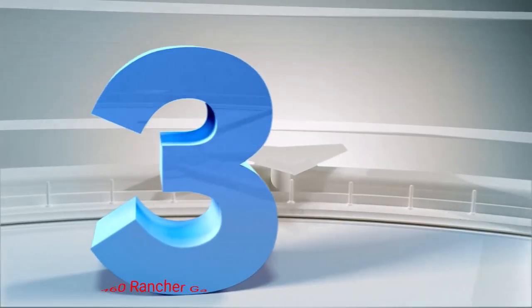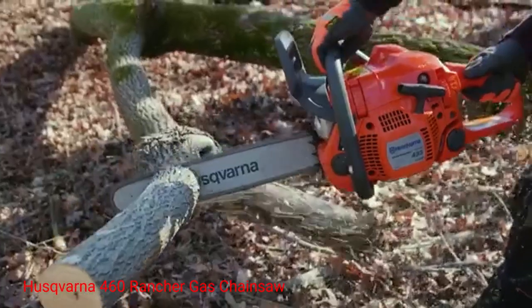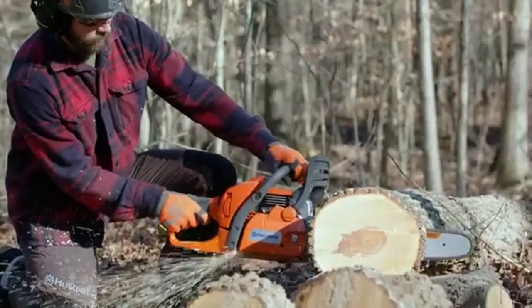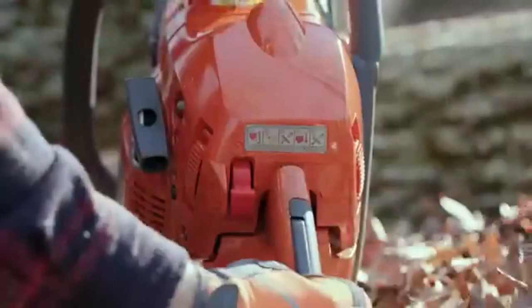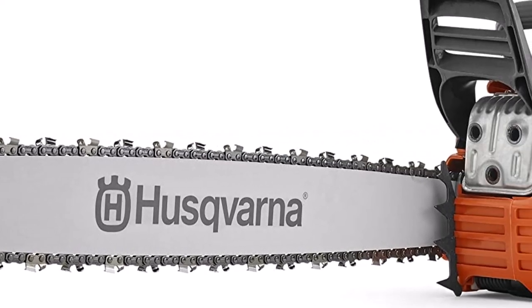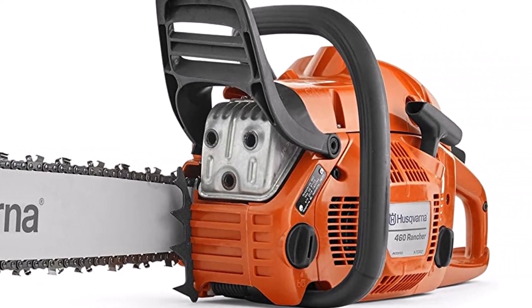Number 3: Husqvarna 460 Rancher Gas Chainsaw. This chainsaw has a comfortable handle and a powerful 60cc gas engine that can tackle a variety of projects. Its 24-inch bar can tear through trees and branches with ease, and the product comes equipped with a quick-stop chain brake and an automatic oil supply system.